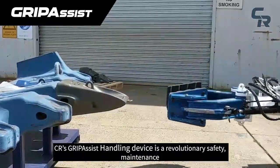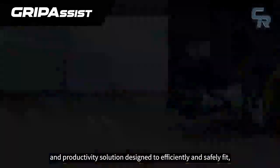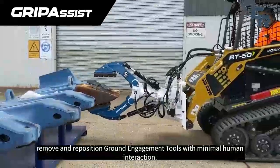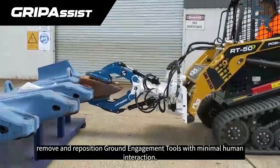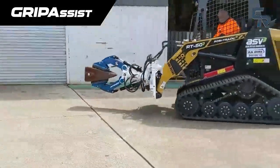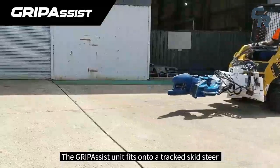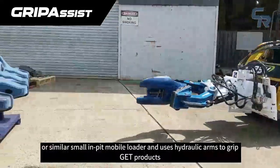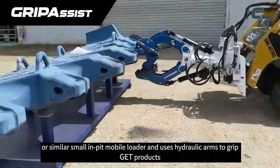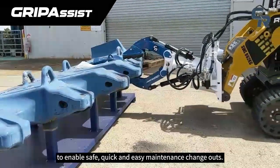CR's GripAssist Handling Device is a revolutionary safety, maintenance and productivity solution designed to efficiently and safely fit, remove and reposition ground engagement tools with minimal human interaction. The GripAssist unit fits onto a tracked skid steer or similar small in-pit mobile loader and uses hydraulic arms to grip GET products to enable safe, quick and easy maintenance change-outs.